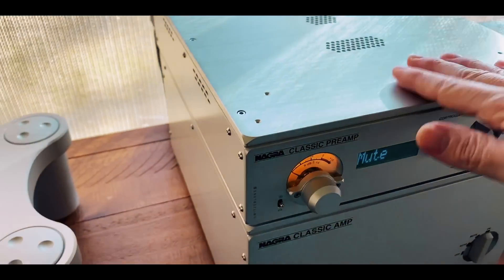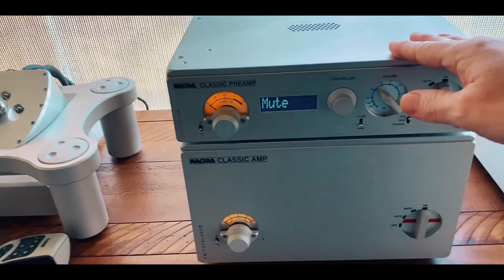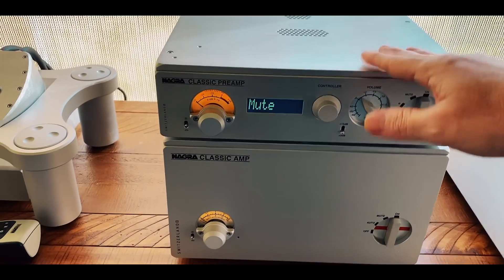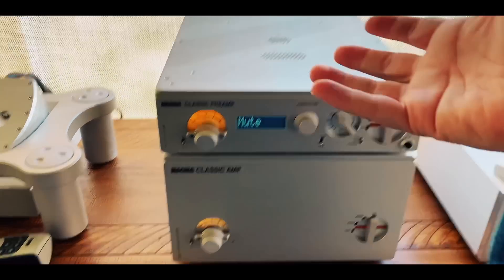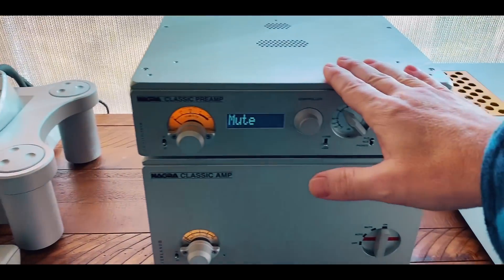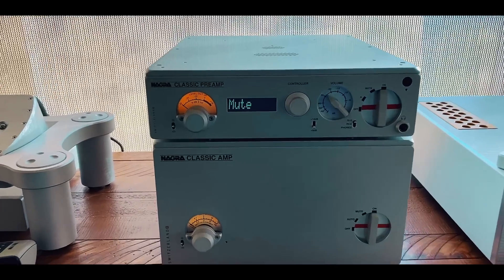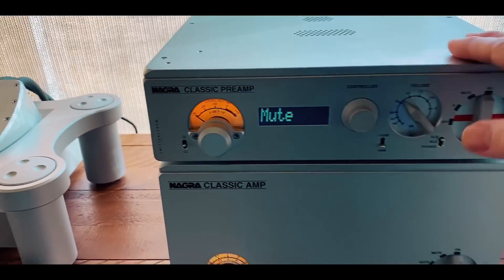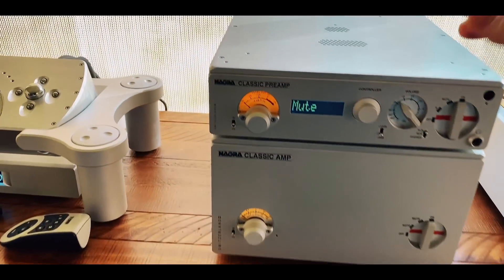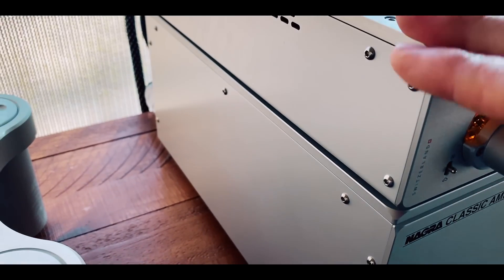This is for those of you who have the money and you're looking for an endgame — something that once you get, even though there's higher up in the Nagra line and you can go way more expensive. Brand new from a dealer, it retails around $37,000 for both pieces. If you find them used, you can find them anywhere between $18,000 and $20,000 in pristine shape, because people buy these and they don't rough them up.